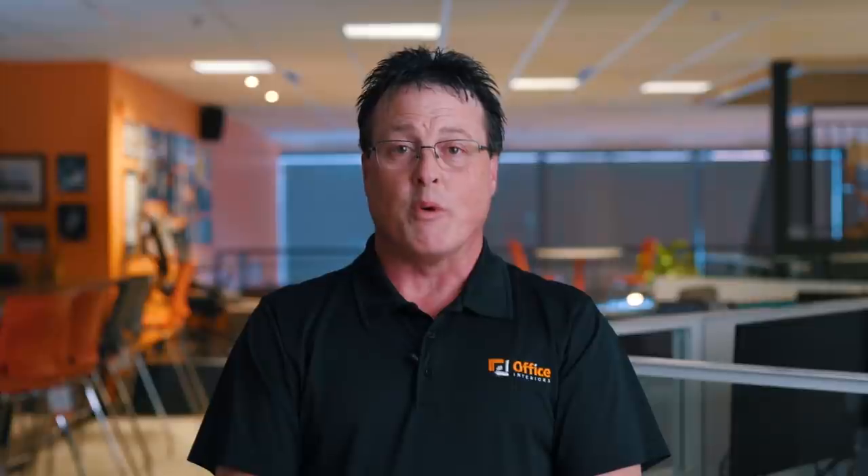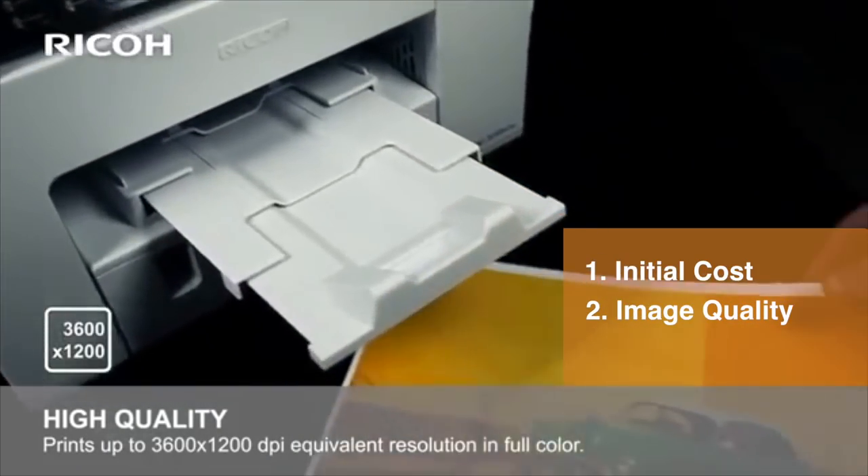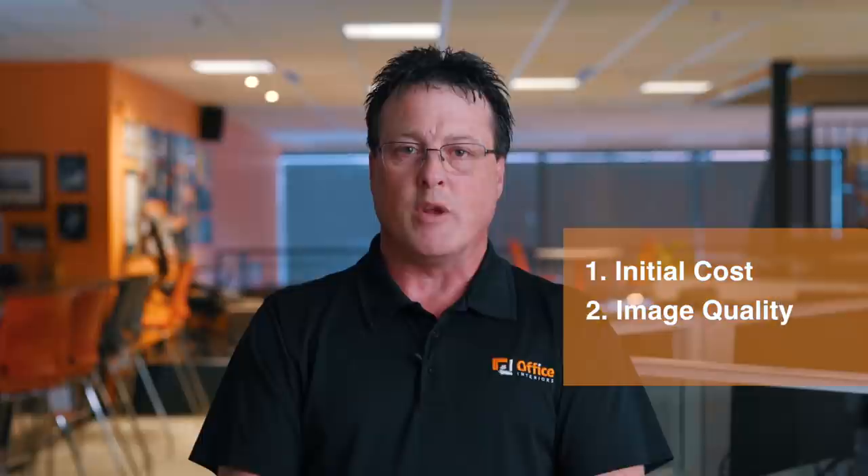The three pros to an inkjet printer would be: one, the initial cost up front; two, the quality of the image — if you wanted to do a large image, quality ink would be your best choice; and three, the types of media that you can print on, such as paper, denim, canvas, or even vinyl.